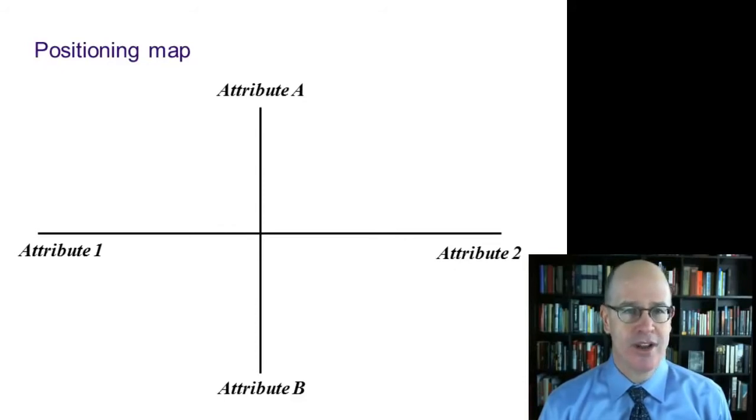Marketers use a tool called a positioning or perceptual map to show in two dimensions the desired place they'd like their product or service to occupy in the marketplace relative to the competition and in the minds of the target customer. We have two axes, vertical and horizontal, and it's the job of the marketer to figure out the most important attributes or labels for each axis.